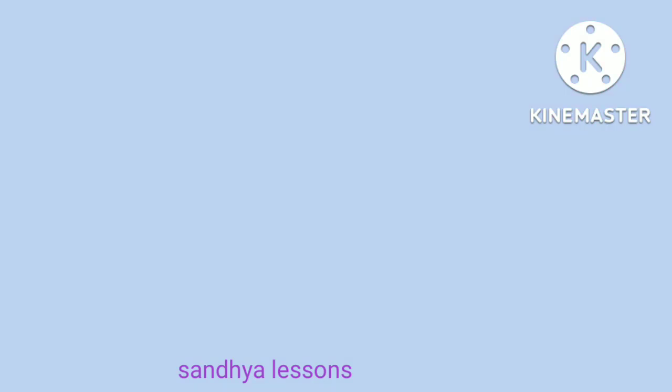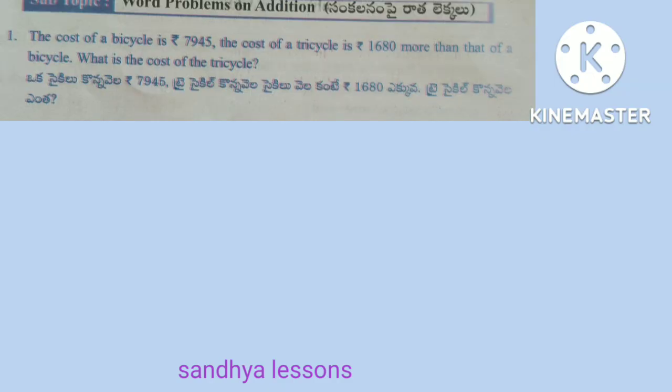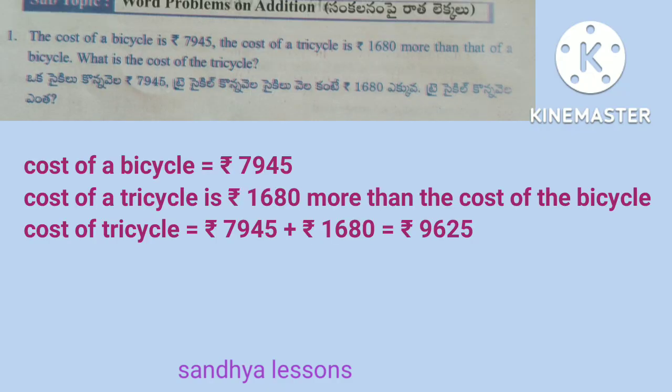Worksheet 7. First problem: the cost of a bicycle is 7,945 rupees. The cost of a tricycle is 1,680 rupees more than that of a bicycle. What is the cost of the tricycle? Solution: cost of a bicycle is equal to 7,945 rupees. Cost of a tricycle is equal to 7,945 plus 1,680 rupees, that is equal to 9,625 rupees. Therefore, cost of the tricycle is equal to 9,625 rupees.